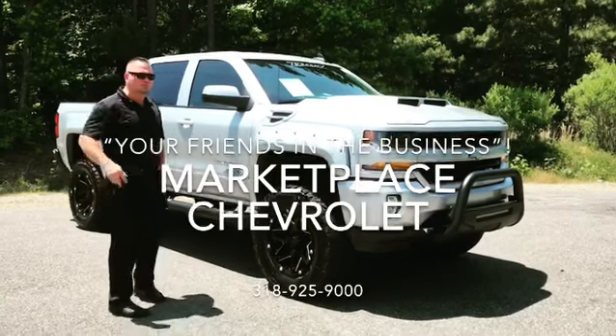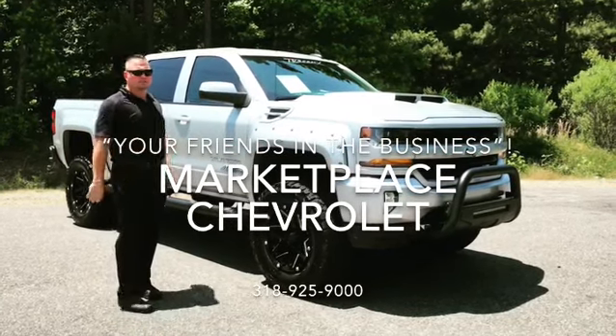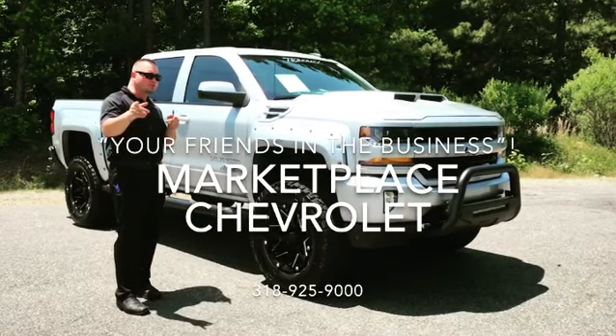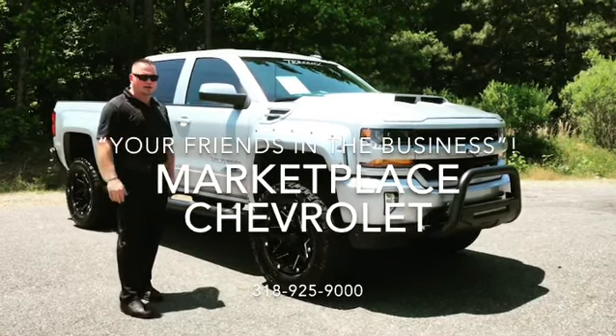It's got everything that you could possibly want in a lifted truck. Contact your friends in the business at 318-925-9000. You can also view the rest of our inventory at MarketplaceChevy.com.